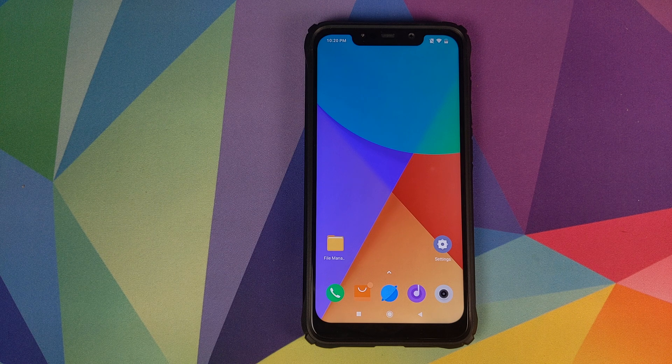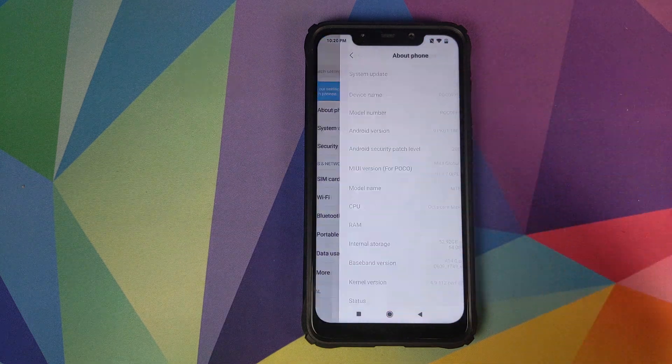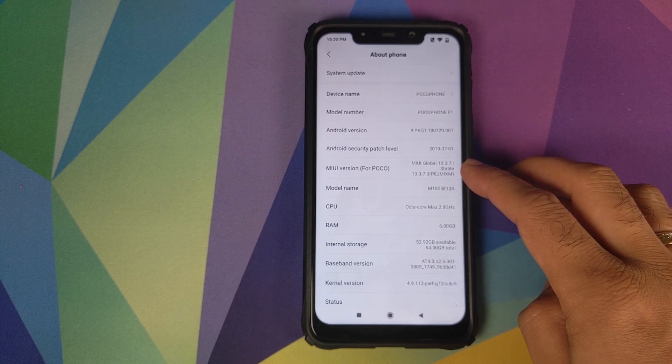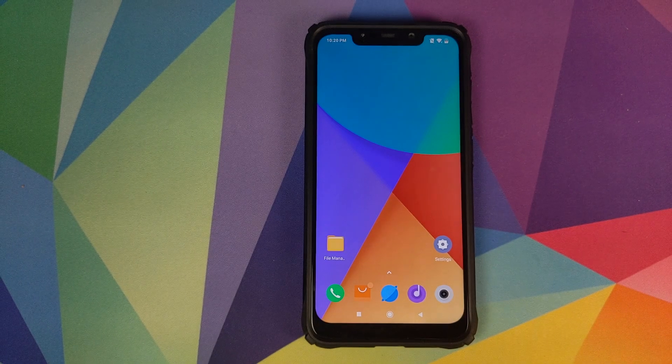Hey peeps, what's up? Manji here, back with another video. In this video I'm going to show you how you can update your Xiaomi Poco F1 to the latest global stable version 10.3.8.0. As you can see right now I'm running MIUI 10 global stable version 10.3.7.0 based on Android 9.0 Pie.